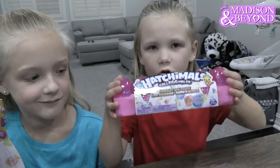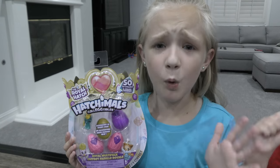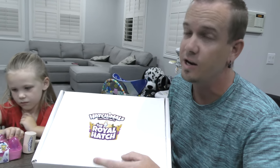Today we are opening the newest Hatchimals collectibles. This is season 6.5. But today we're not going to open them like a normal Hatchimals collectible. Spin Master sent us a hammer, so we're going to use this hammer. But let me show you what else they sent. So Spin Master sent us this huge box with all these toys plus this — the Royal Hatch season 6.5.